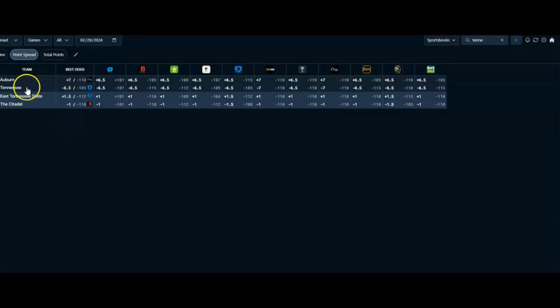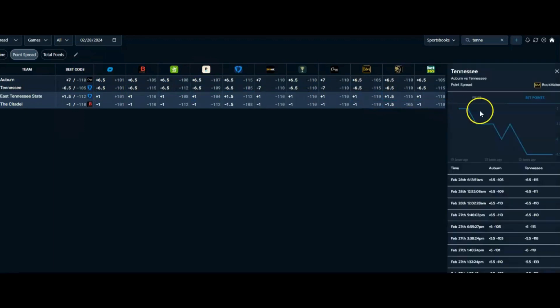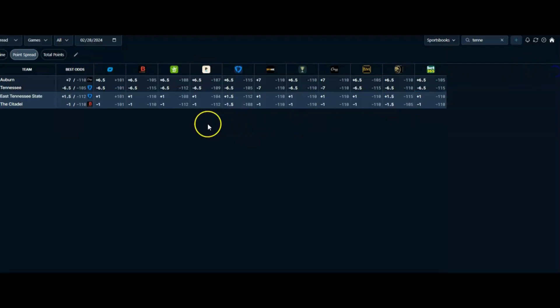Here's the odds screen. At OddsJam you see Tennessee minus 6.5, best price minus 105 at FanDuel. Anytime you're under the Pinnacle line in terms of juice and value, you're doing a good thing. The charts show the line moving from minus 5 up to 6.5 — it's a train going that direction. I think it's only going to get worse and go higher. I can see Tennessee probably doing a blowout, so we may be playing some alt lines later, like Tennessee minus 10 or minus 10.5. I feel like this is a good one.